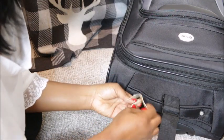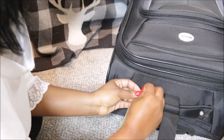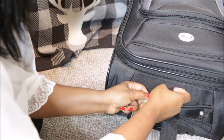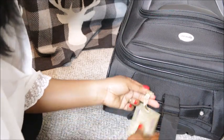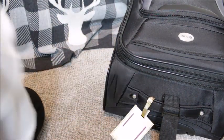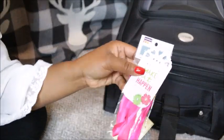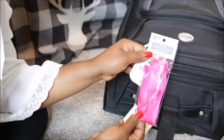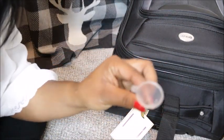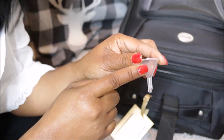Because my luggage is black, even though I'm not checking it, I still like to identify it with something bright — a lot of people travel with black bags and it's very easy to grab the wrong carry-on. I've seen it happen. So I put something different that stands out. This gold tag does just the trick, and it matches my passport case and notebook case. If you don't have something like that, use ribbon or any bright little tag on your handle so no one accidentally grabs your bag.